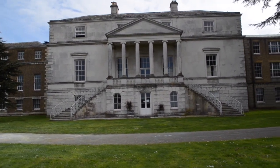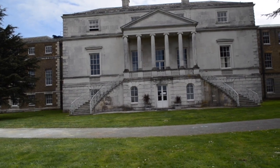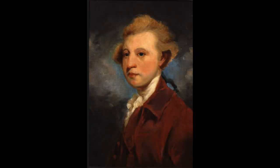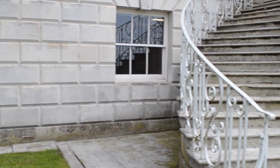Parkstead House stood in Roehampton and provided access to London's city centre whilst also being situated in the rural setting of Roehampton. It is now used as a lecture room by Whitelands College in association with Roehampton University.